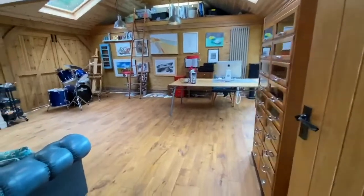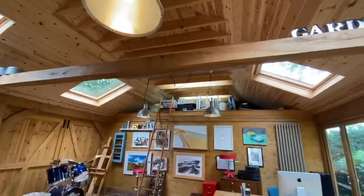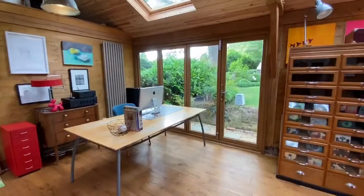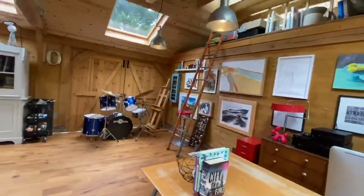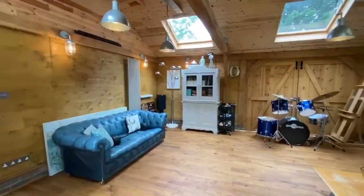Inside the annex you've got solid oak flooring, electricity, heating, a vaulted ceiling and Velux roof windows. There's also bifold doors there. It's currently being used as an artist studio with storage, but it could easily be anything else that you'd like.